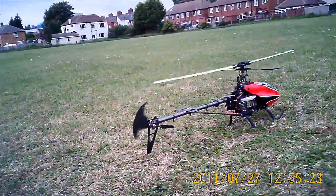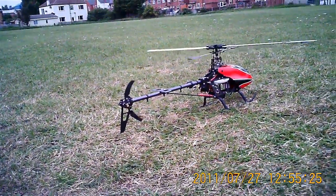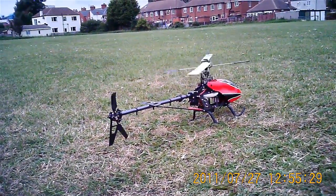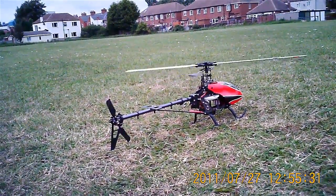There we go. Thanks so much. Can you see the missing part of the vertical stabiliser? That's quite funny. Bye for now, thank you.